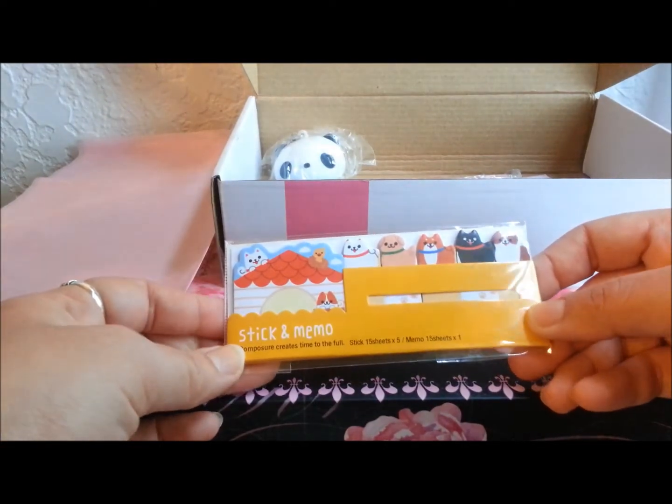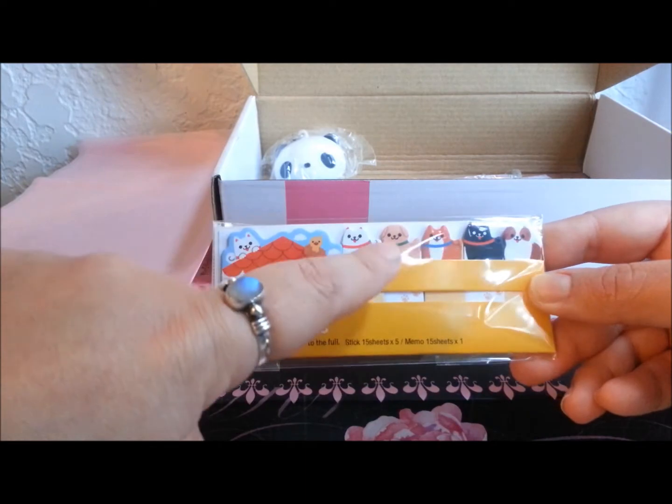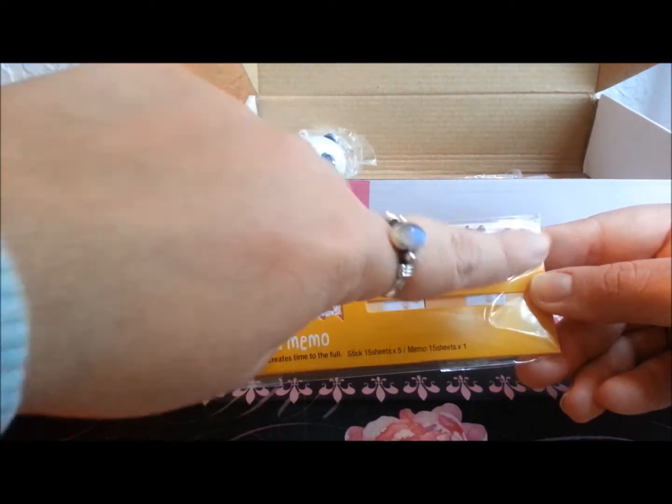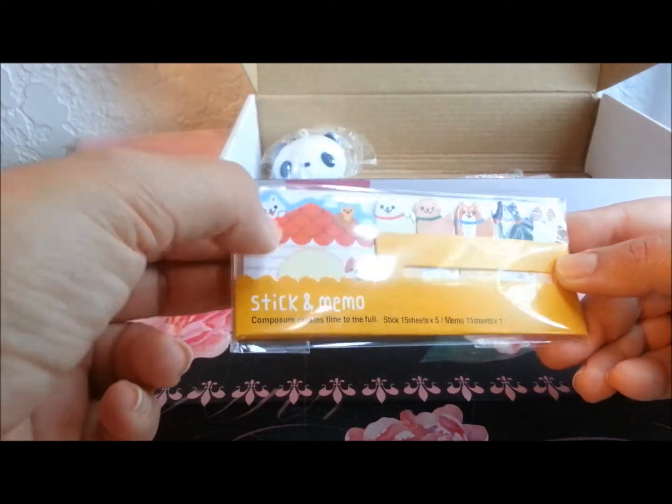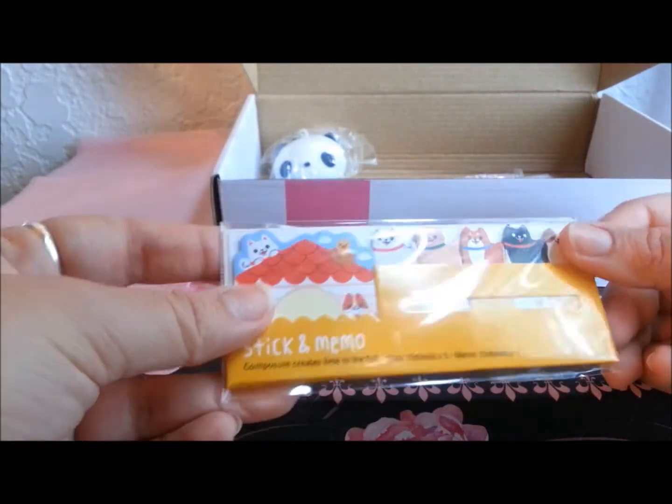Oh my gosh, look at this though — this is so cute! It's like a little puppy memo set and it has these little puppy page markers, and then this little doghouse memo pad. That is really cute!